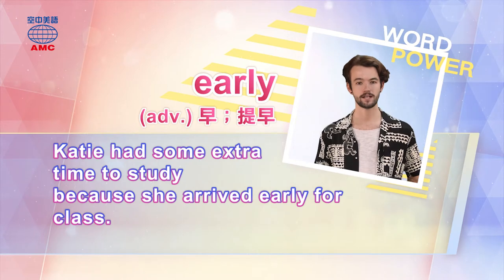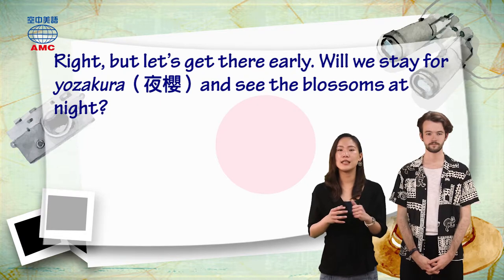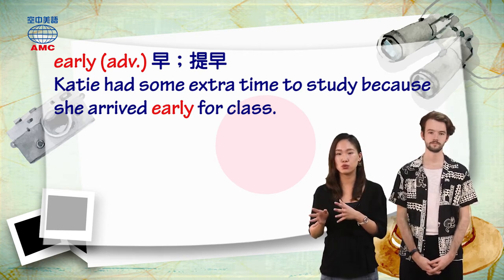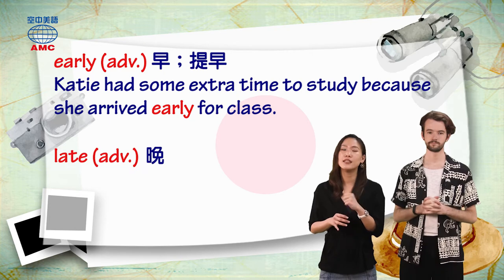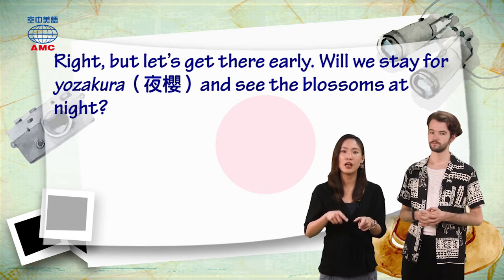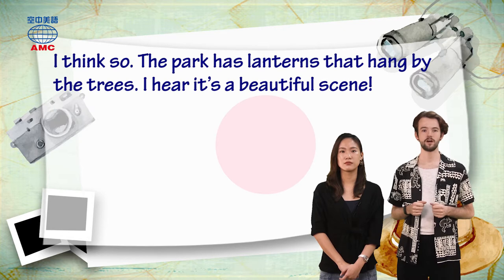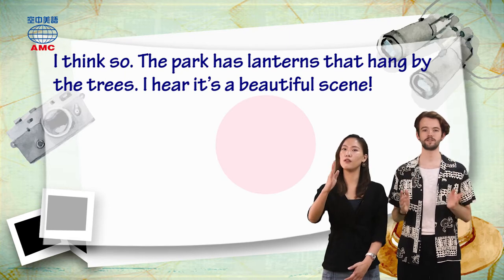Early is used as an adverb here, meaning before the expected time. Because she arrived early for class, Katie had extra time to study. The opposite, late, is also an adverb. Patrick responded: I think so. The park has lanterns that hang by the trees. I hear it's a beautiful scene.